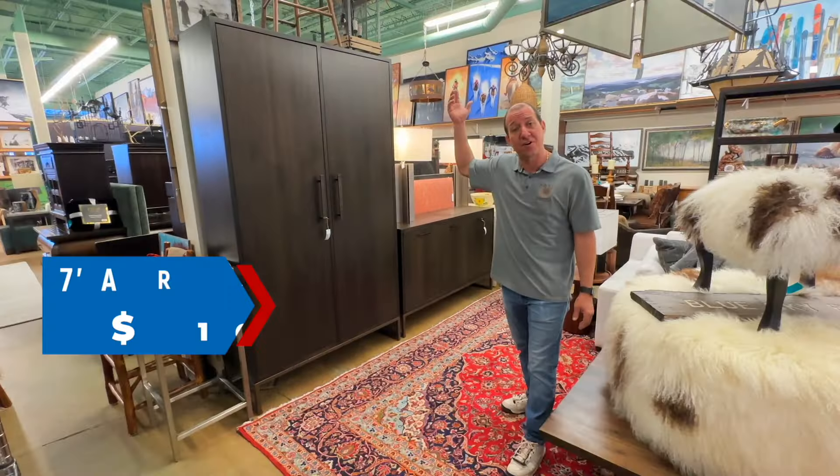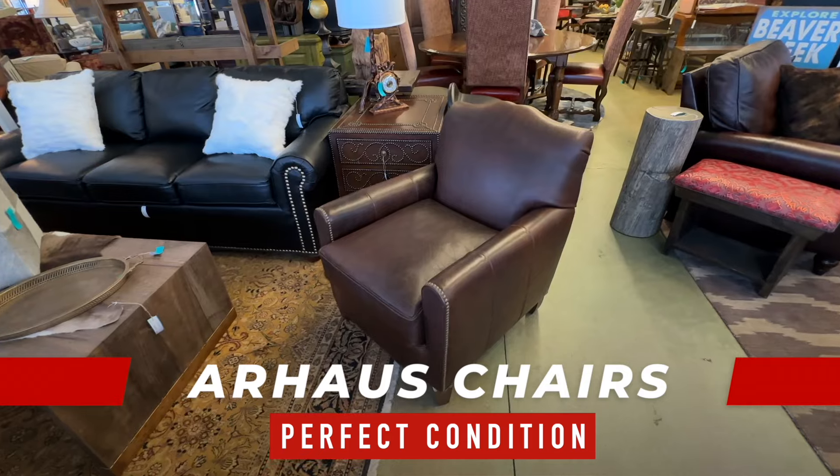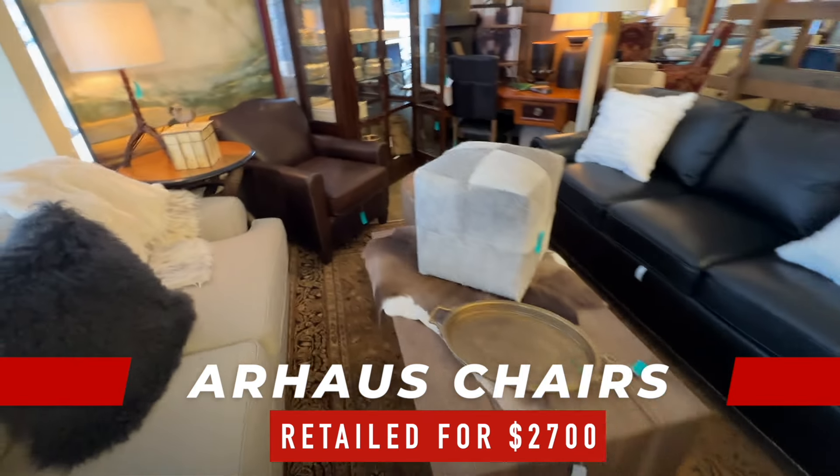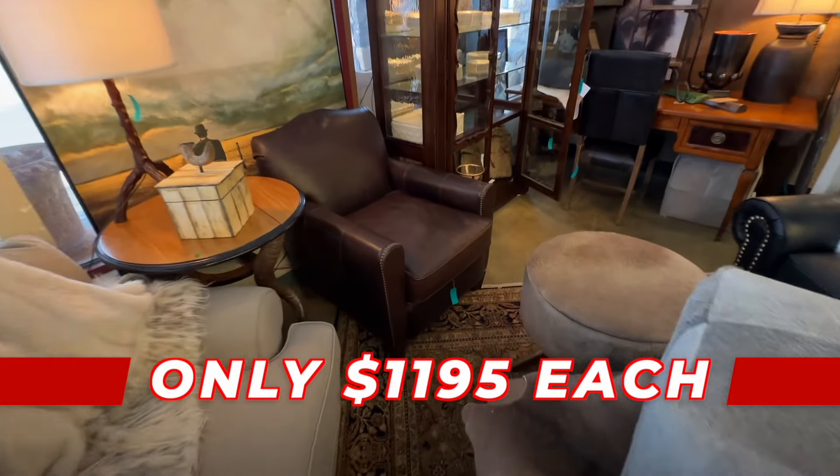Oh my goodness, the condition is perfect on these two R-House chairs. They retailed at $2,700 not too long ago, and now only $11.95.